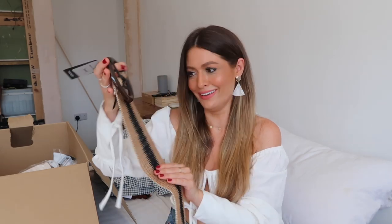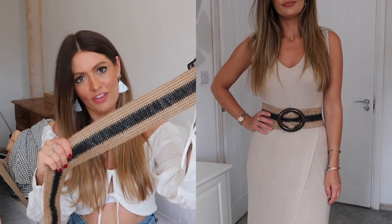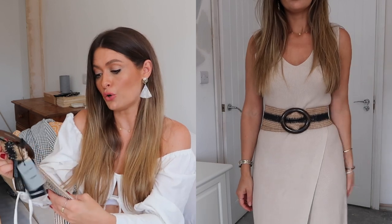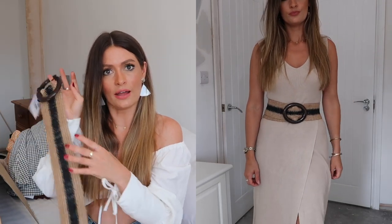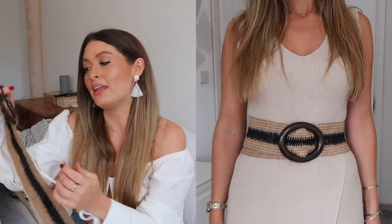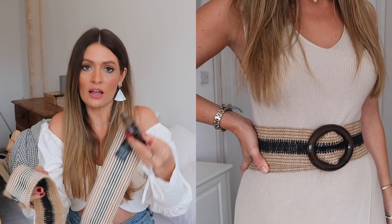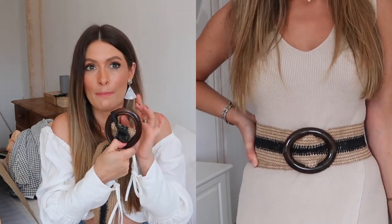I did not expect this belt to be so wide! I thought it was going to be about half the size. I like it though - I like the colours, and it's stretchy, which I also didn't expect. I intended to wear it through belt loops with denim shorts or jeans, but obviously being the width that it is I definitely won't be wearing it like that. However, I do really like it and think it would look really cool cinching in dresses - like the cream dress from the beginning, or around a little black dress. It was only about £10 in the sale!